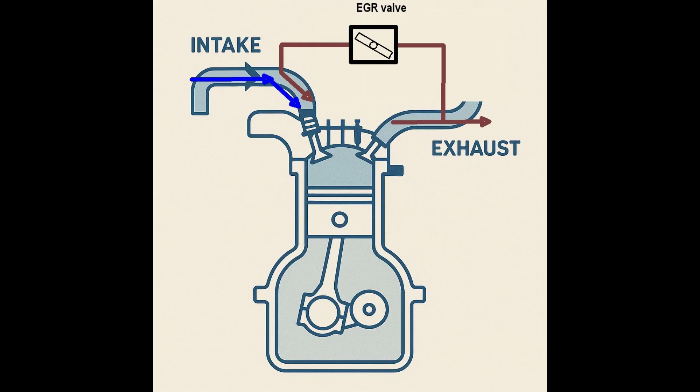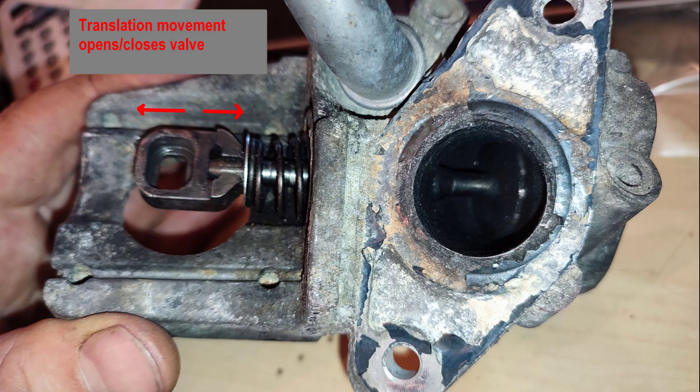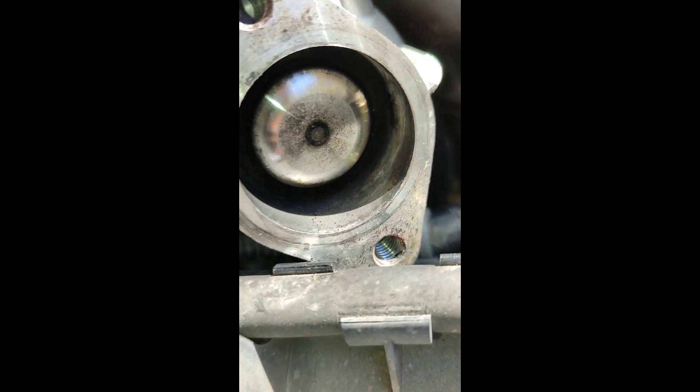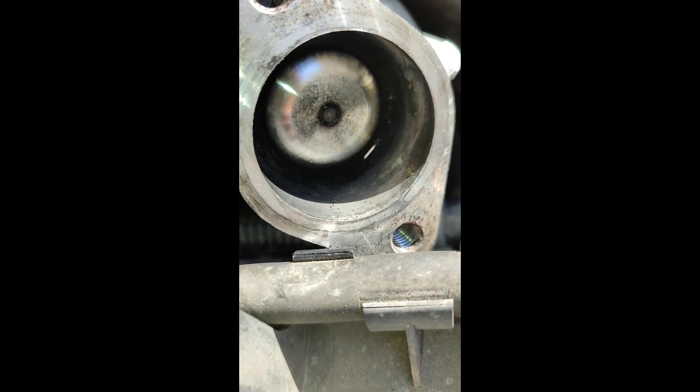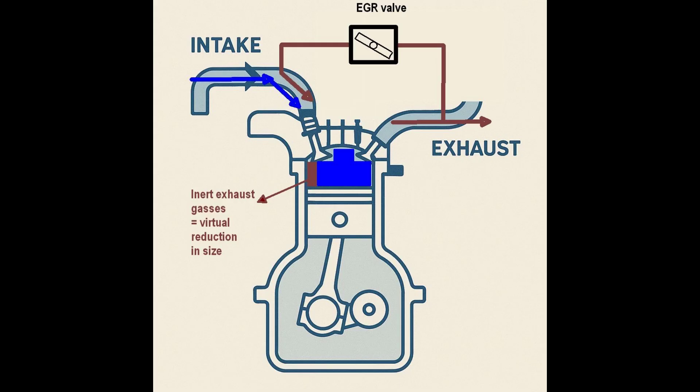A very quick note on what an EGR valve is exactly. EGR stands for exhaust gas recirculation, meaning it will feed exhaust gases of the engine back into the intake of the engine. Why do such a crazy thing? Because it lowers the temperature of the engine, creating less NOx at times when not a lot of power is required. You can also think of it as virtually reducing the cylinder size of the engine, as the place taken up by exhaust gases can no longer be filled with oxygen, so you get a smaller, less powerful engine.